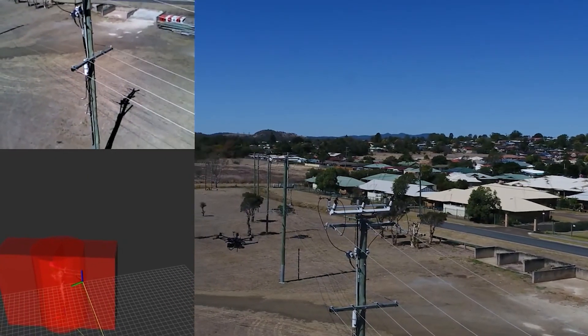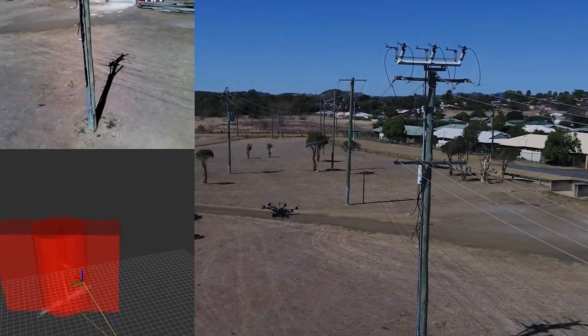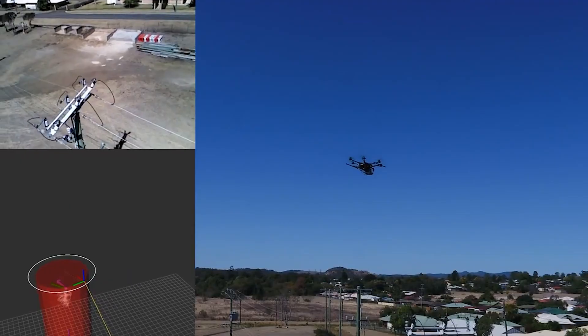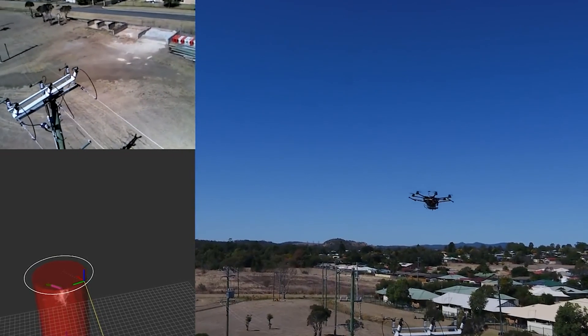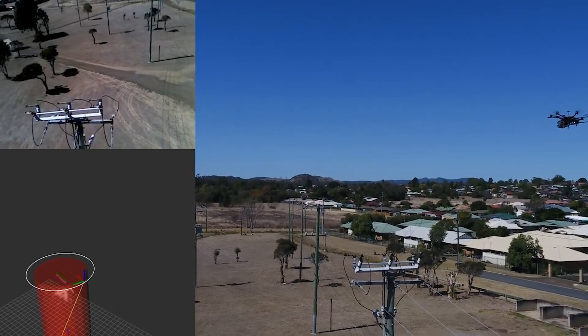Another application we looked at is using drones to monitor electrical power poles — particularly wooden power poles. There are a huge number of them in the country and the wooden cross arms tend to rot, making inspection very difficult. We developed a drone system that could autonomously fly up to a pole, take a photographic survey across the top of the cross arm, and then return to the operator.